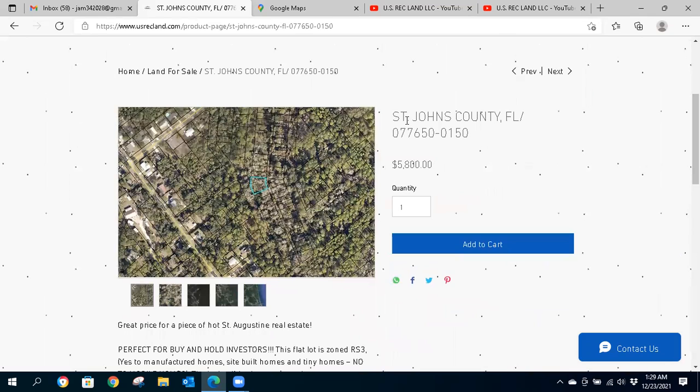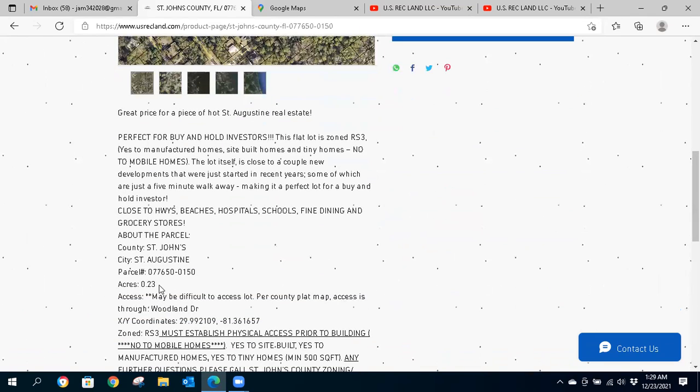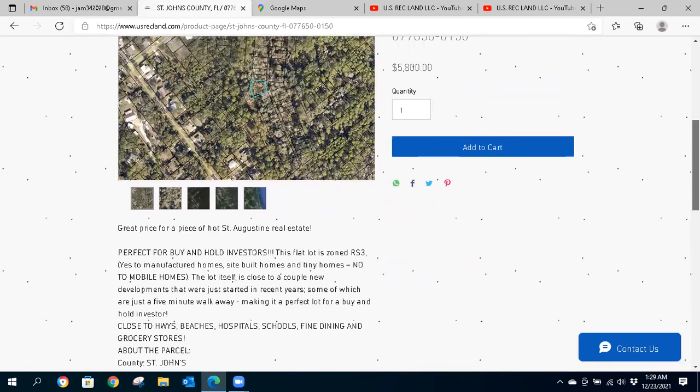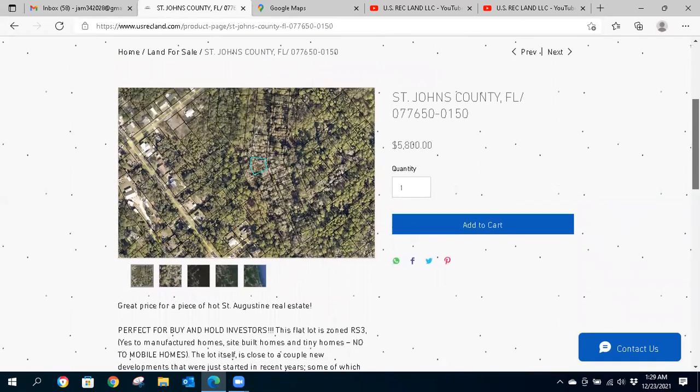So let's get into it. We are in St. John's County, St. Augustine, Florida. We are asking $5,800 on this property. It's 0.23 acres. We also have two others at 0.18 acres each, so three in total. If you wanted to do a bundle deal, give us a call and we'll figure that out for you.